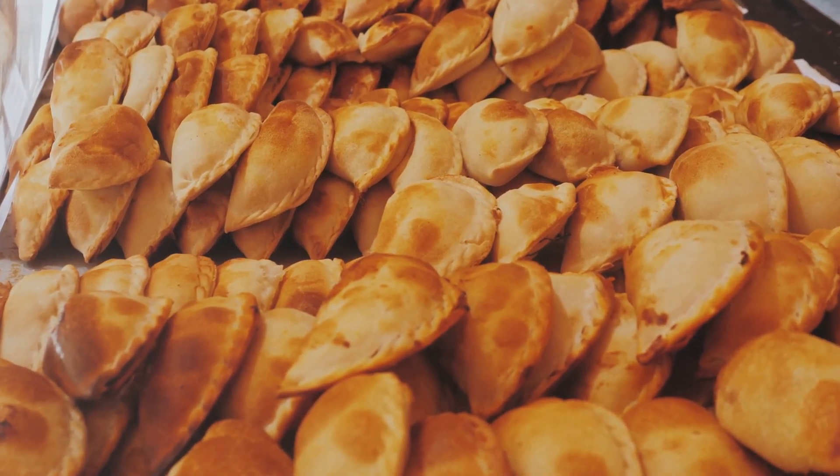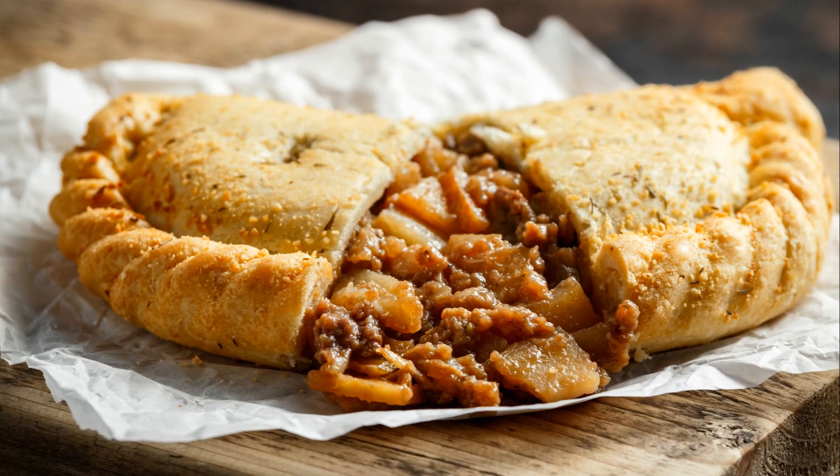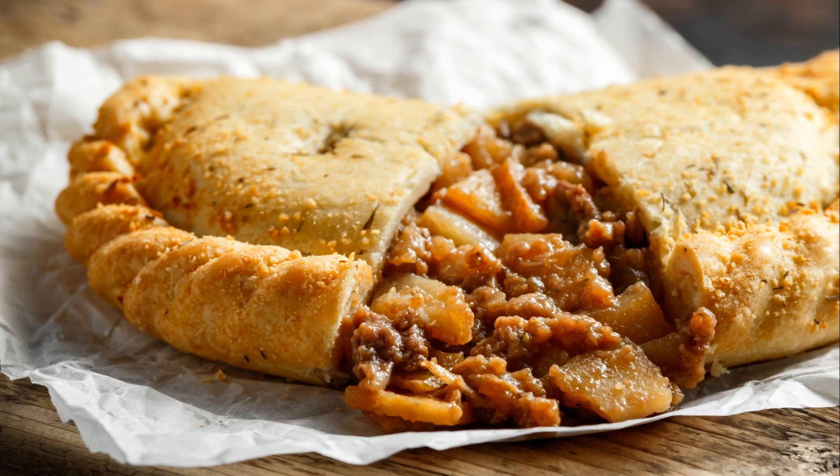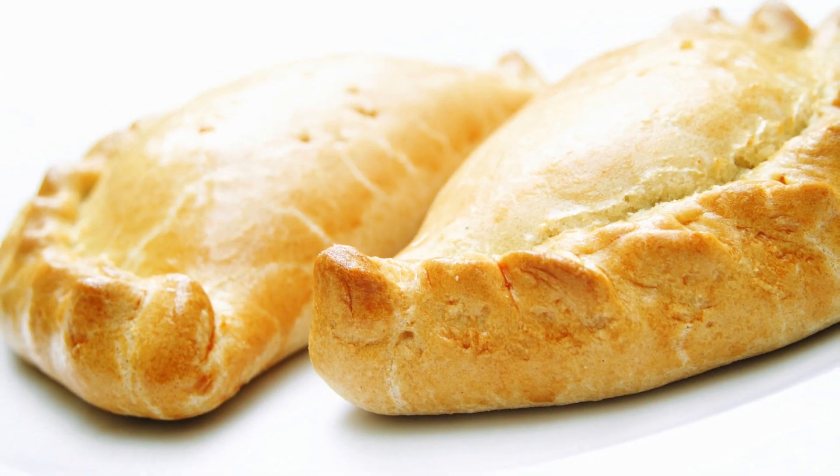Let's start with the traditional filling of a Cornish pasty. This delicious pastry typically contains beef, potato, swede, rutabaga and onion. The combination of these ingredients creates a hearty and satisfying meal.